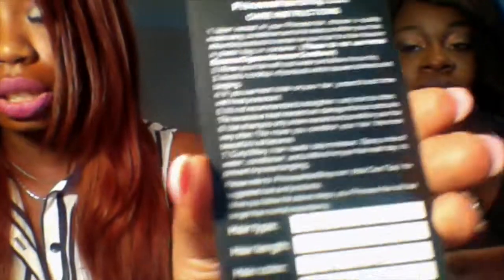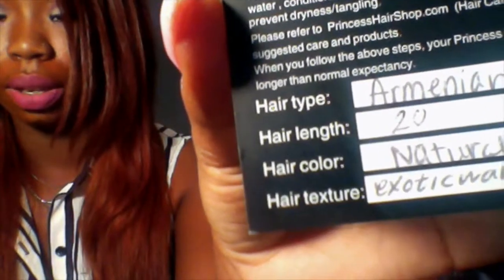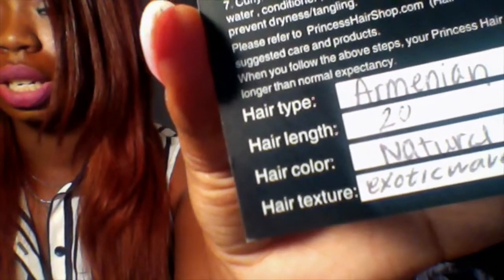It's very full straight through to the ends — that's one thing I love about Princess Hair Shop, their hair is always full and completely what you asked for. It comes with a little tag. I'm sure you guys have seen these in other show-and-tell videos, but I'll show you again — this is the Princess Hair Shop card. It comes with a little ribbon tied around it, and on the back it will show you the texture, the inches, and the color. This is the Exotic Wave.